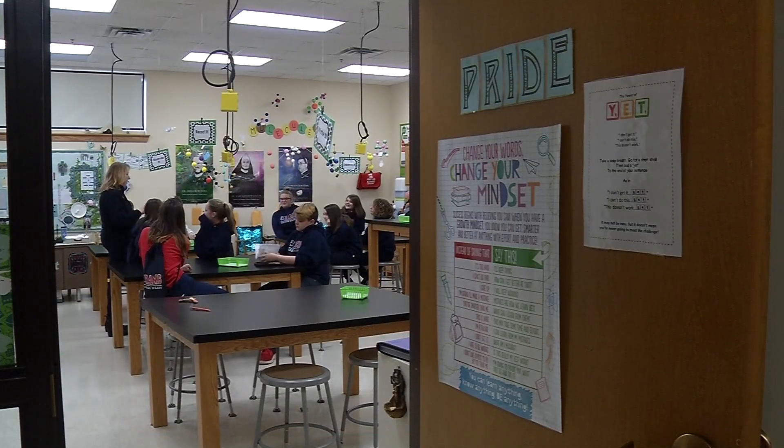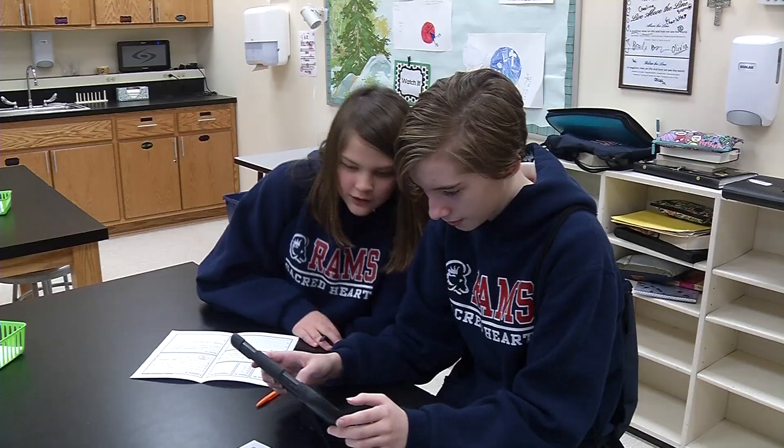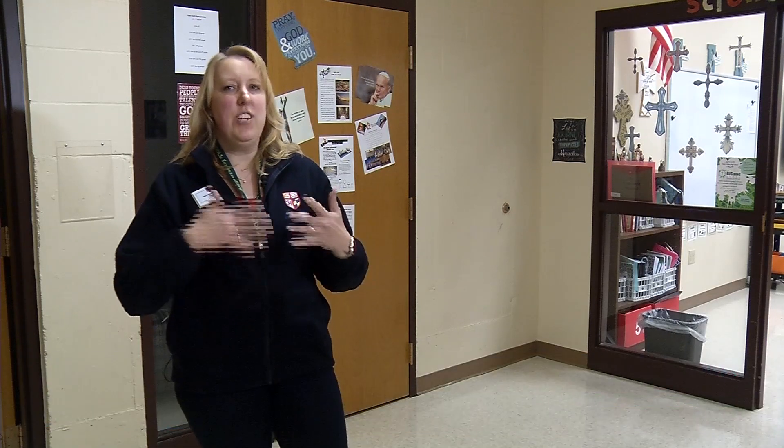Older students started a new STEM program this year called STEM Scopes, which is all about giving students hands-on experience. There's a lot of exploring going on in that hands-on piece, so there's not necessarily just one right way to do it. But if the way they did it didn't work out, they have a chance to try again.